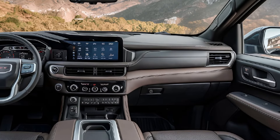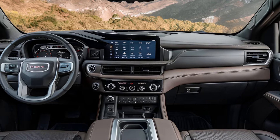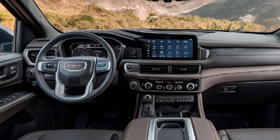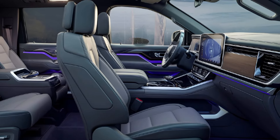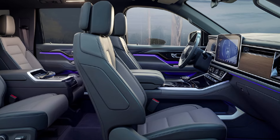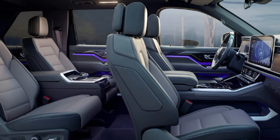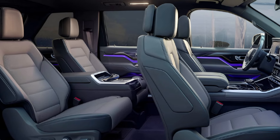Inside, the Denali trim offers a spacious and luxurious cabin that can comfortably seat up to eight passengers. Premium leather upholstery, real wood trim, and advanced noise-canceling technologies contribute to a serene and comfortable environment. The Denali also includes heated and ventilated front seats, a heated steering wheel, and tri-zone automatic climate control as standard features.